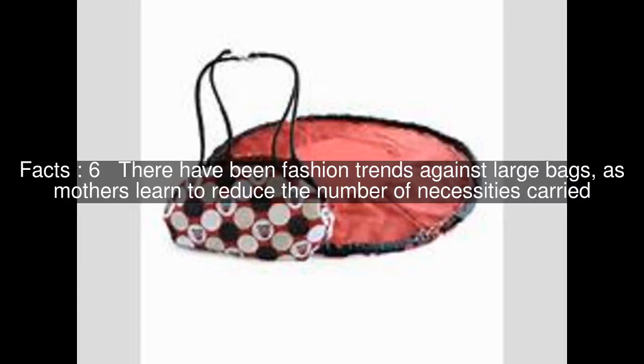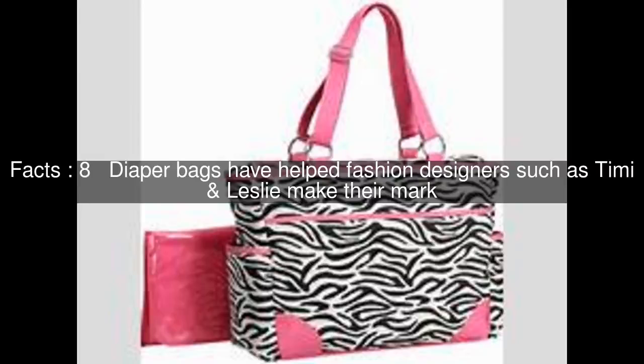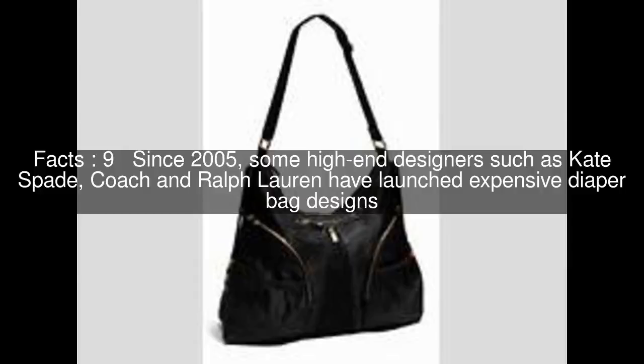In recent years, there has been an explosion of styles, colors, designs, and functions. Diaper bags have helped fashion designers such as Timi and Leslie make their mark. Since 2005, some high-end designers such as Kate Spade, Coach, and Ralph Lauren have launched expensive diaper bag designs.